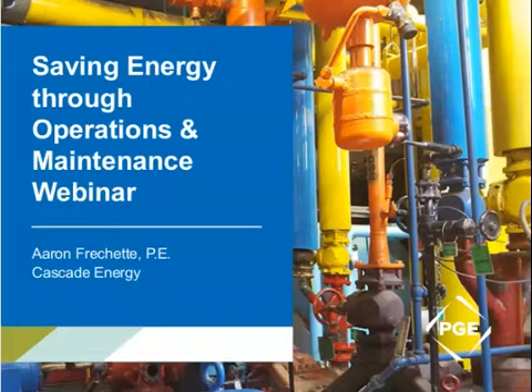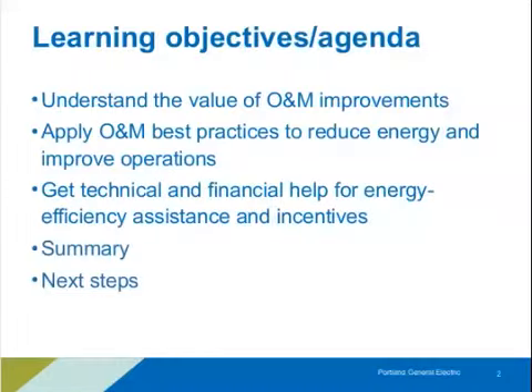Thank you for that introduction, Beth. Today we're going to go through some opportunities regarding saving energy with operation and maintenance. Hopefully you'll find some gems in here that you can apply in your facility.